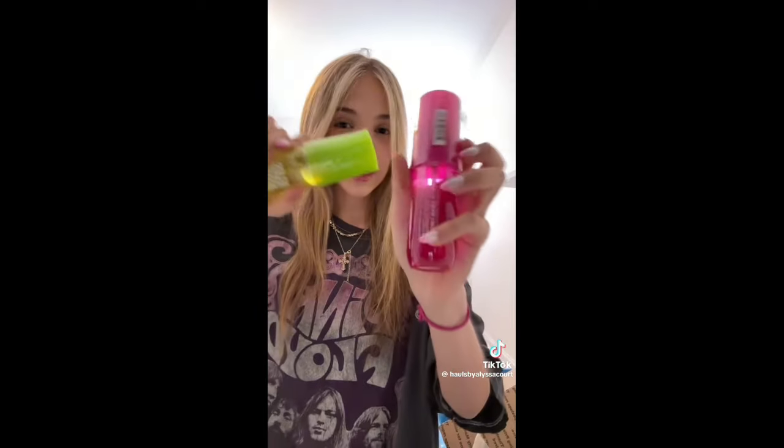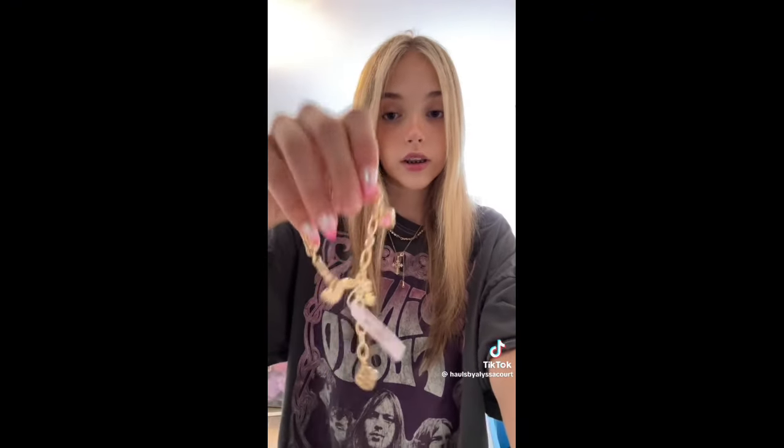I also missed the drop for the Sol de Janeiro summer scents so I had to buy them off eBay — I paid 80 dollars for these when they're usually like 20. I got two scents and I'm absolutely obsessed. Then I got the Kinder Scott x Loveshackfancy pieces which I pre-ordered back in May — they just came. My grandma bought me a charm bracelet from the collection and I paid for the Loveshackfancy necklace — I'm obsessed with both.